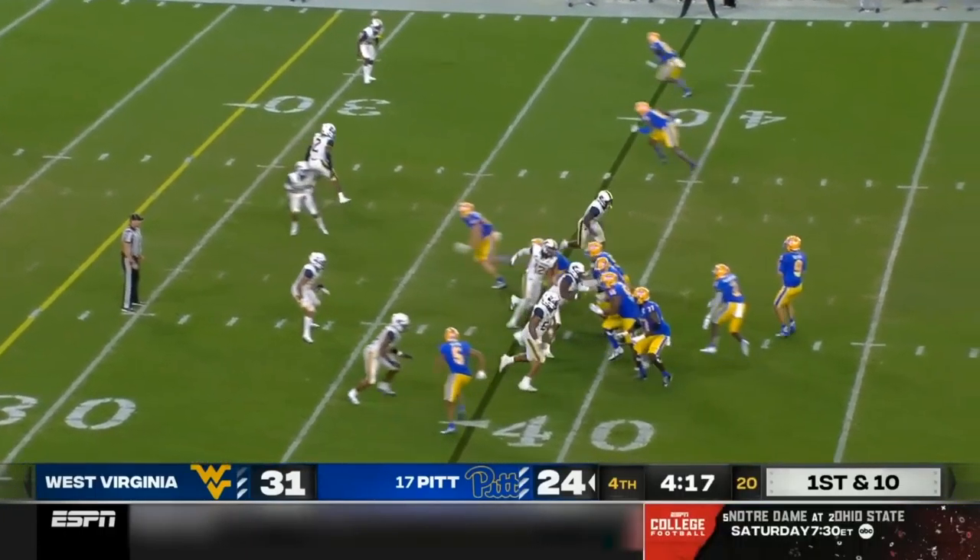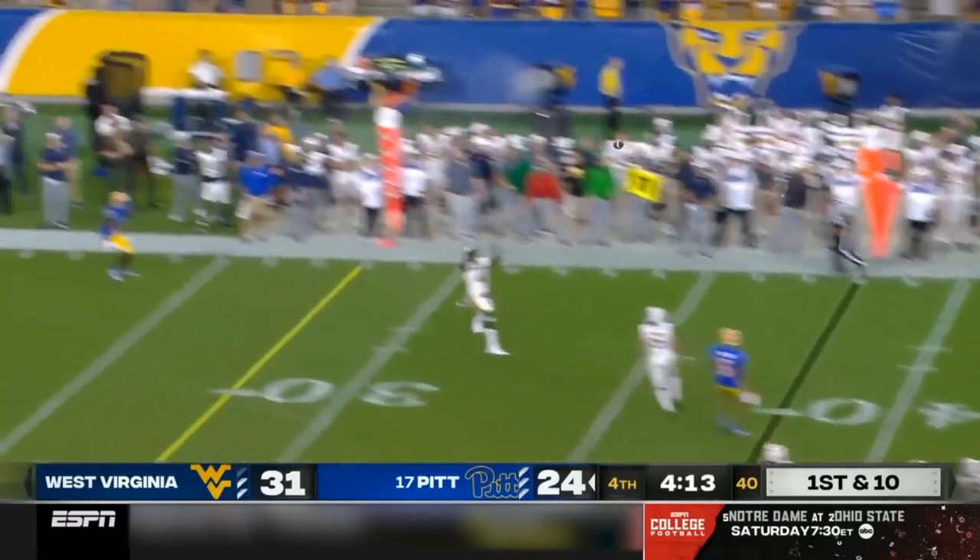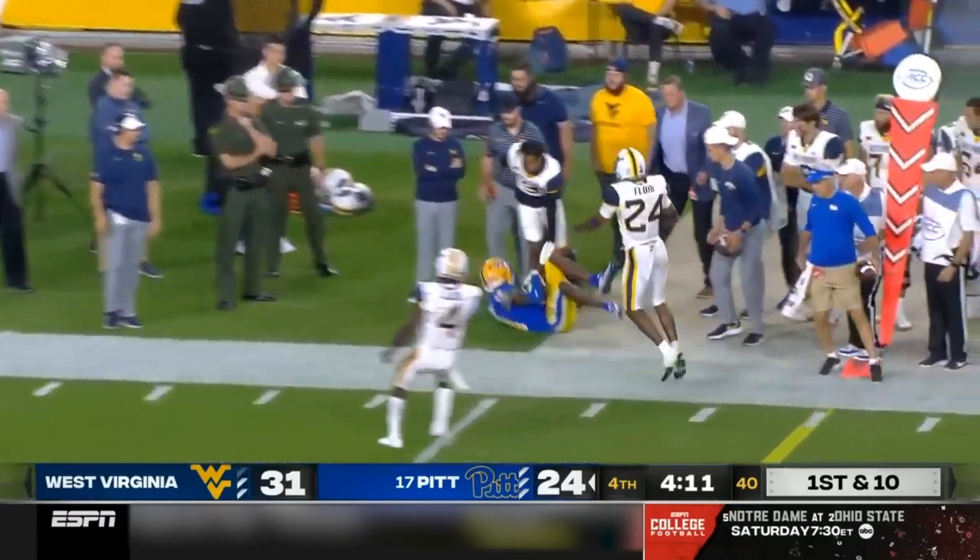He's got everything in his arsenal. Does it again — pressure comes, Slovis forced out of the pocket, has a man open downfield, and it's Mumfield again.